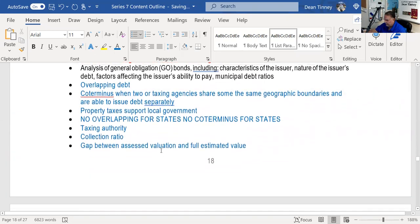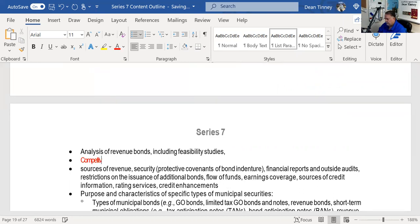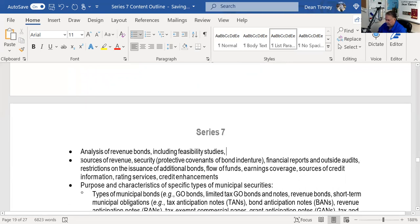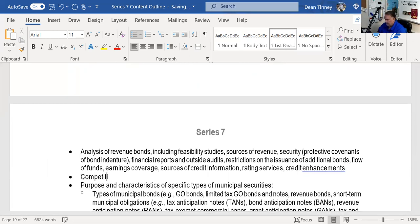Revenue bonds require a feasibility study — though I've never seen a feasibility study that told them what they're considering isn't feasible. For revenue bonds, I'm interested in whether there are competitive facilities. If I'm financing an airport, where is the nearest airport someone can go to instead? That competitive landscape matters to bondholders.